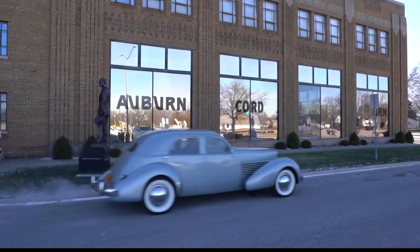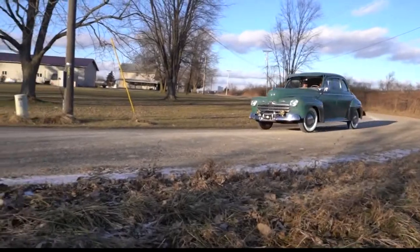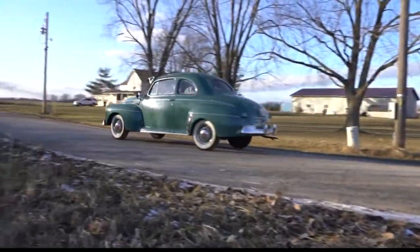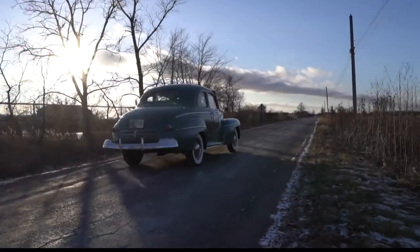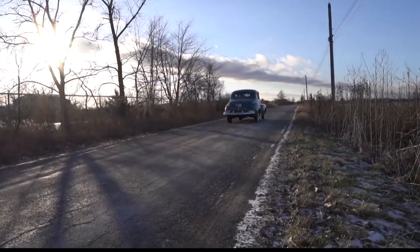As you heard, the museum strives not only to keep the cars looking great, but running great as well. I got the chance to go cruise through town in a couple of different models, and it truly was a dream come true. Link to the museums in my blog.